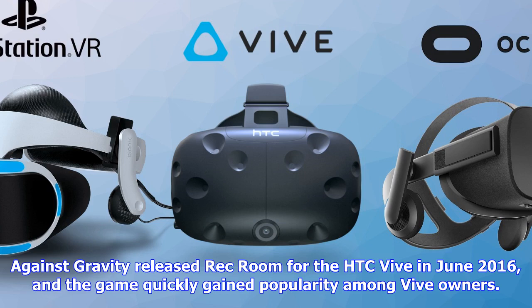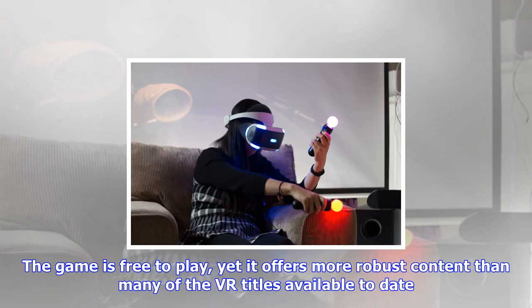Rec Room also features co-op adventure games and competitive paintball. In December, the developer added support for Oculus Rift with touch controllers, which included cross-platform multiplayer support. Later this year, PlayStation VR owners will be able to see why Rec Room has an overwhelmingly positive rating on Steam.